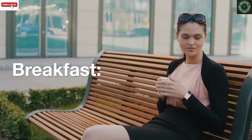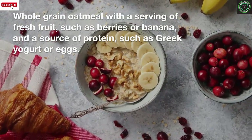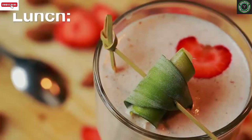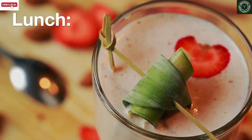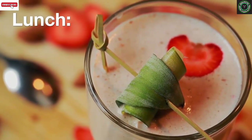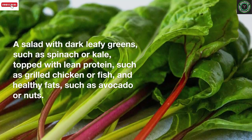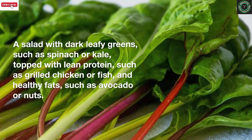For breakfast: whole grain oatmeal with a serving of fresh fruit such as berries or banana, and a source of protein such as Greek yogurt or eggs. For lunch: a salad with dark leafy greens such as spinach or kale, topped with lean protein such as grilled chicken or fish, and healthy fats such as avocado or nuts.